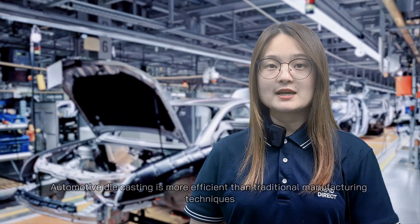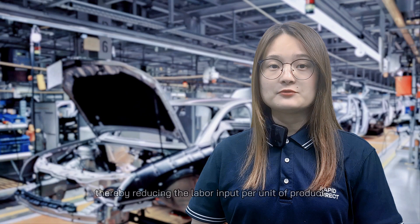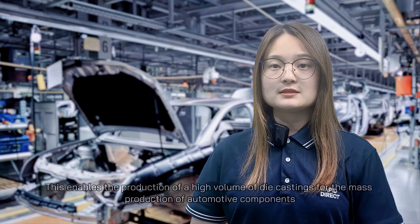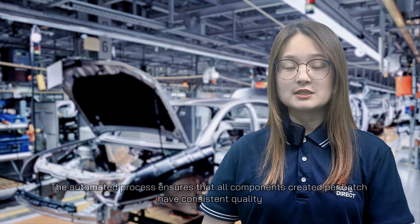Automated die casting is more efficient than traditional manufacturing techniques. The process can be automated, thereby reducing the labor input per unit of product. This enables the production of a high volume of die castings for the mass production of automotive components. The automated process ensures that all components created per batch have consistent quality.